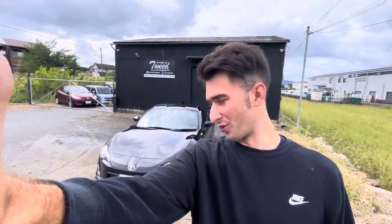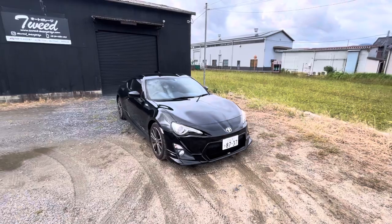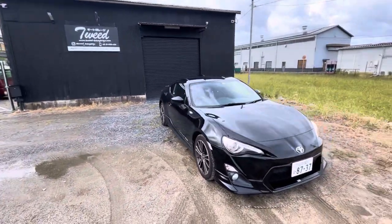Good morning, welcome back everyone. As you can see behind me, I brought a new car. I'd kind of been thinking for a while about one of these, and I finally got one — just outside my shop here.